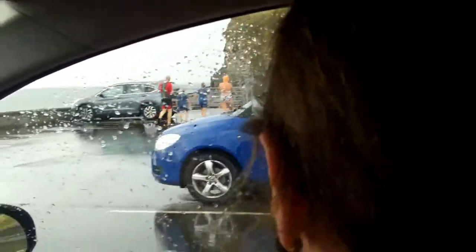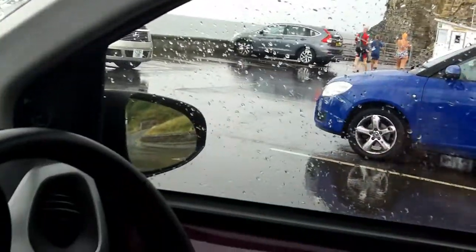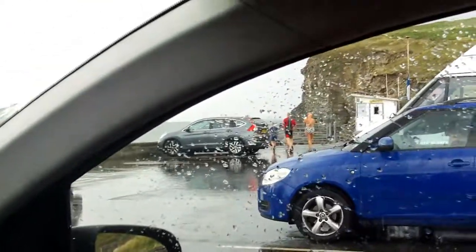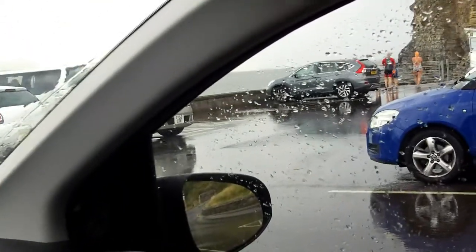I'm going to go and have a look, and if you look over there where those people are going, that's the area where the Byzantium landed in another Doctor Who episode.